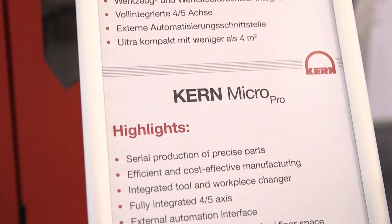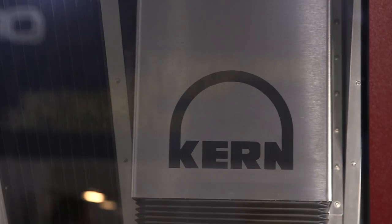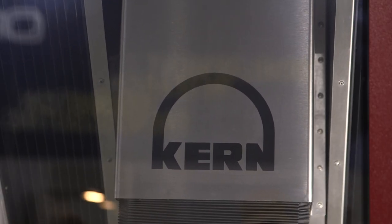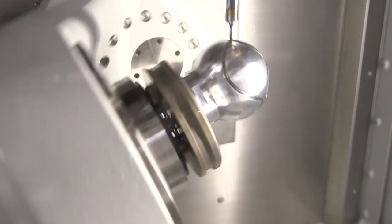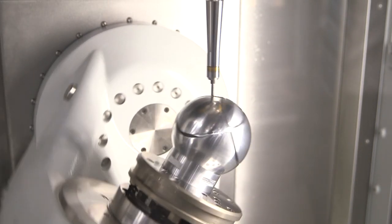Stefan, I've seen many of these machines but you've now added a Pro to the range. Why is this? This machine is a special machine for high precision milling and drilling. The market is very important for us — everything is getting smaller, everything needs more accuracy, and that's the reason why we developed this kind of machine.